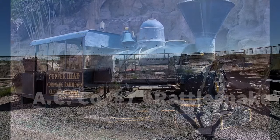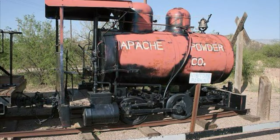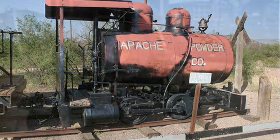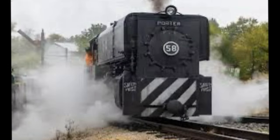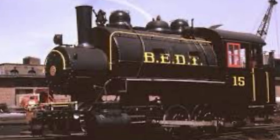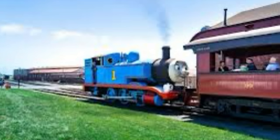Many of their locomotives, however, have survived into preservation, many in my home state of Arizona. Some elsewhere are even operational. Speaking of operational Porters, that brings me to the topic of Brooklyn East District Terminal No. 15, or as some of you may know, Strasburg Railroad Thomas.